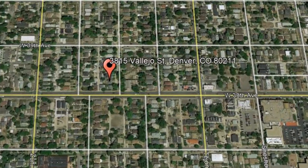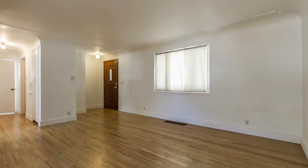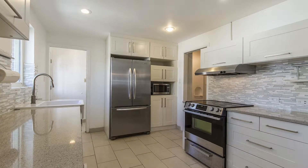3815 Vallejo Street, Denver, Colorado. This is a wonderful three-bedroom home. This home boasts beautiful floors throughout and large windows that let in plenty of natural light. The living room and the dining room are spacious enough to fit your desired furniture.